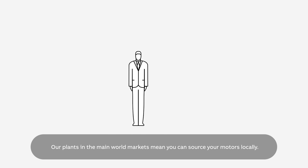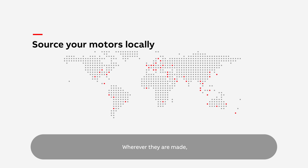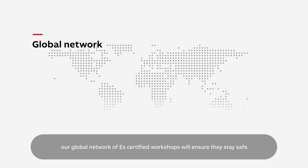Our plants in the main world markets mean you can source your motors locally. Wherever they are made, ABB EX motors always meet the same high standards of quality and safety. And when your motors need servicing, our global network of EX certified workshops will ensure they stay safe.